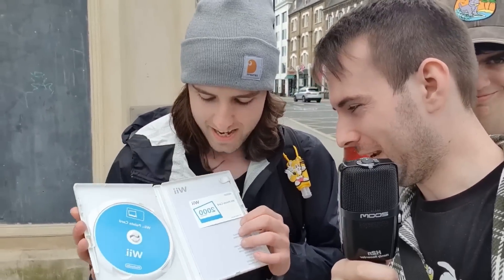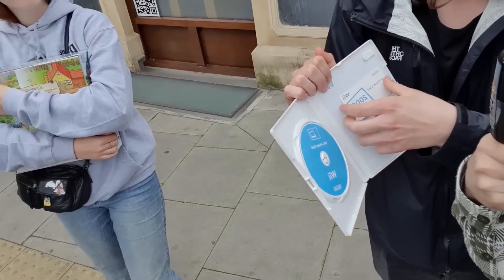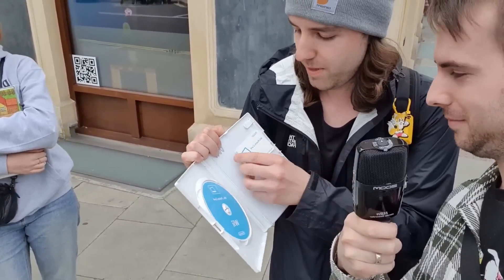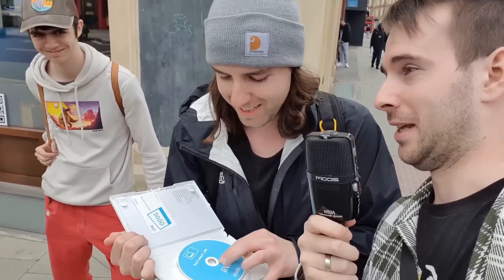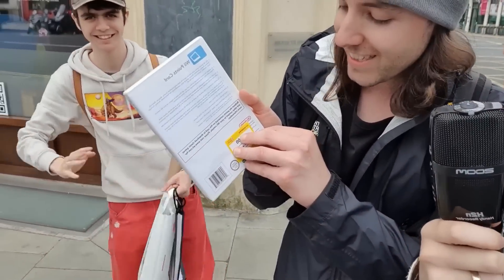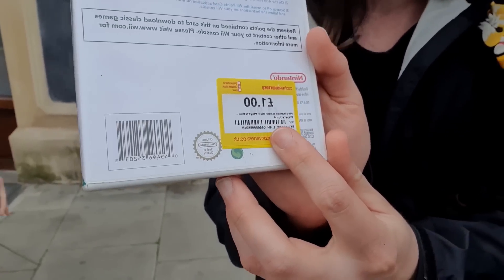They were trying to sell it for two pounds, but underneath the sticker it says $1.99. There's still one left at Cash Converters if anyone wants it — we only bought one of them. 'Go get it. Good luck.'